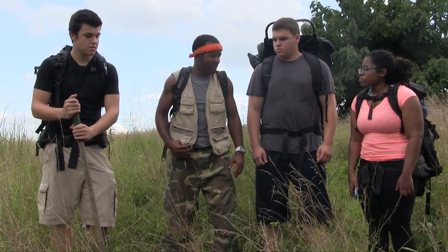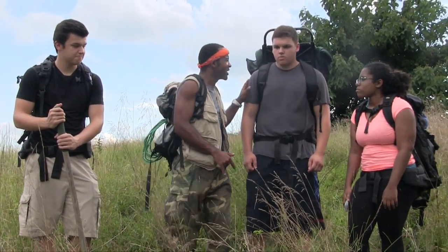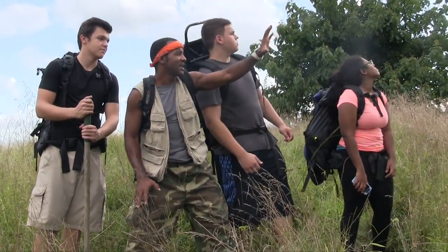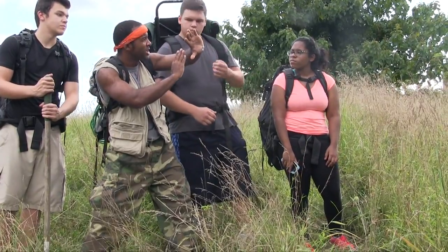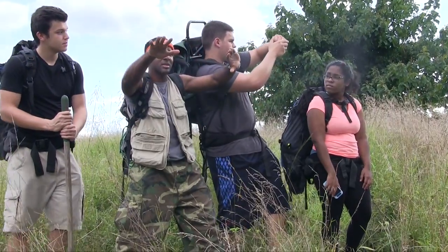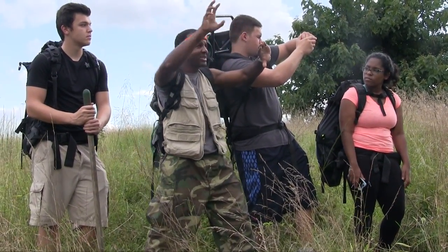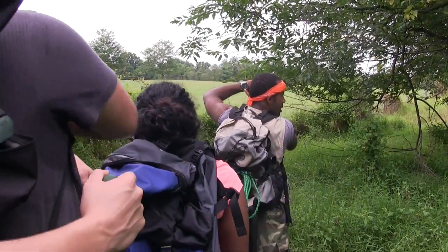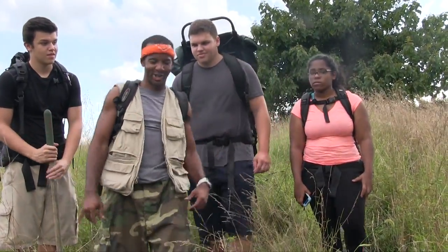Does anybody have a watch? Let me show you how we can do this. You find where the sun is, you take your watch, and you make sure that the hand is pointing towards where it is. Then find the horizontal line that goes across, and that's how you will know where your sun rises and where it sets — and that's how you are going to be able to find where your true north is. Now let's continue, and try not to get lost.